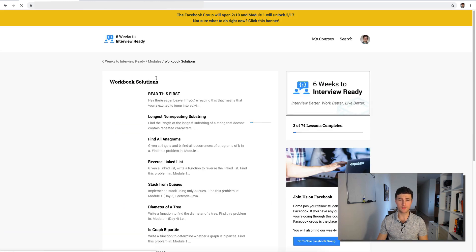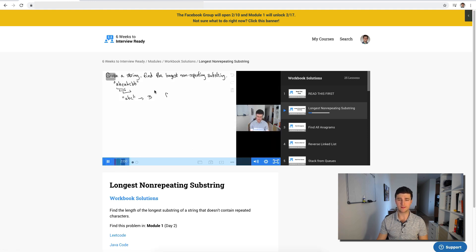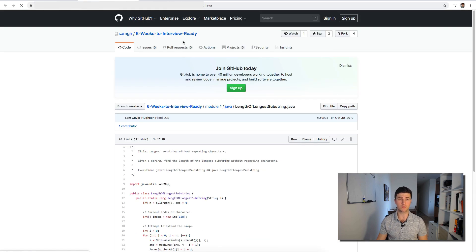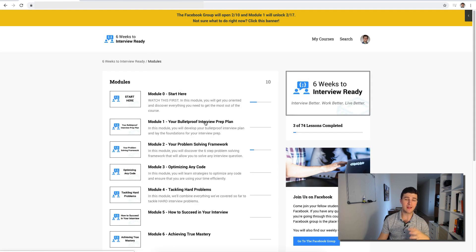Under workbook solutions in the course, we have video walkthroughs of all the different problems. I'll go through each one on the whiteboard and show you exactly how to solve it. We also have Java code and Python code for all of those — you can click in and see the solutions for the different problems on GitHub. That's module one, where we sort of establish the baseline.